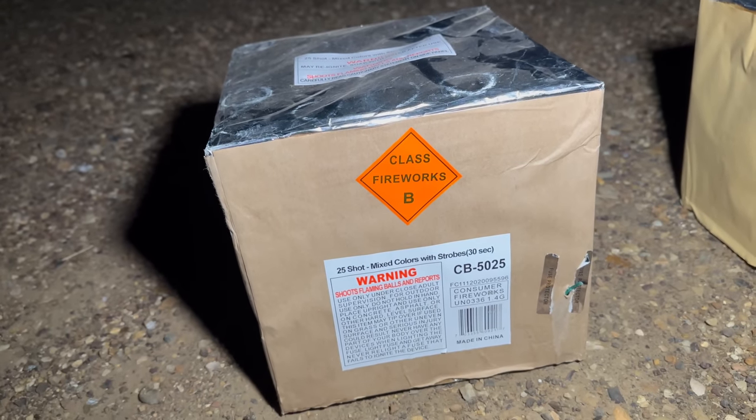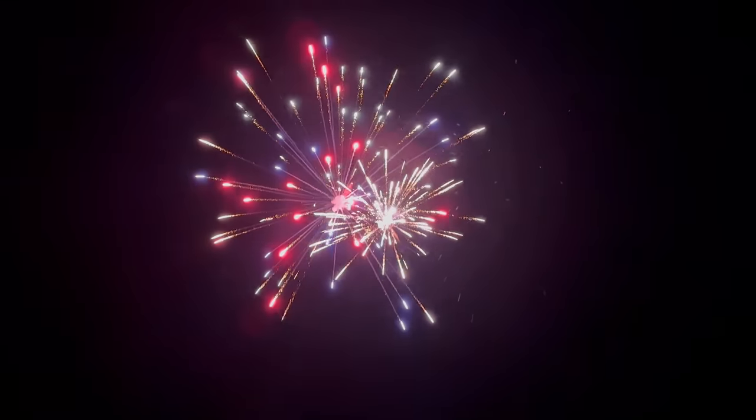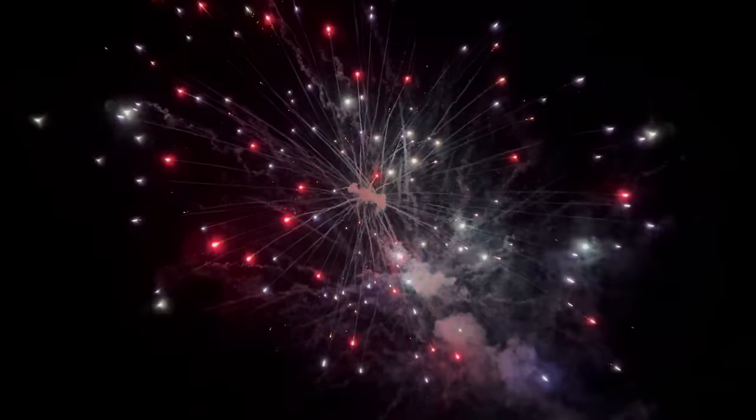As you can see, we have a 25-shot mixed colors with strobes. Nice — oh man, moving on.